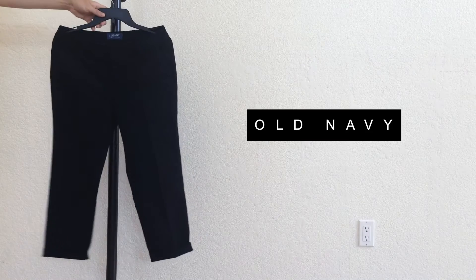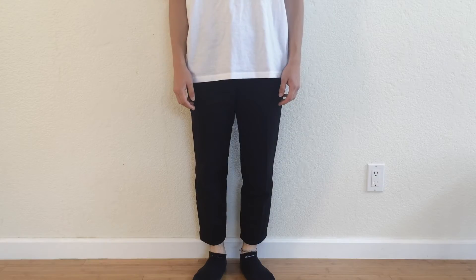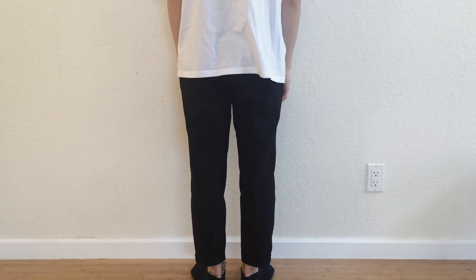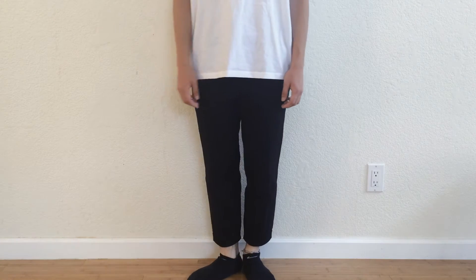For the pants I have these Old Navy Harper trousers in a size 6 women's. I picked these up because they look exactly like the Chapter Baron pants — really versatile, look dressy but you can dress them down for a high-fashion street look. You can wear these with runners or Stan Smiths, either way they look really nice.